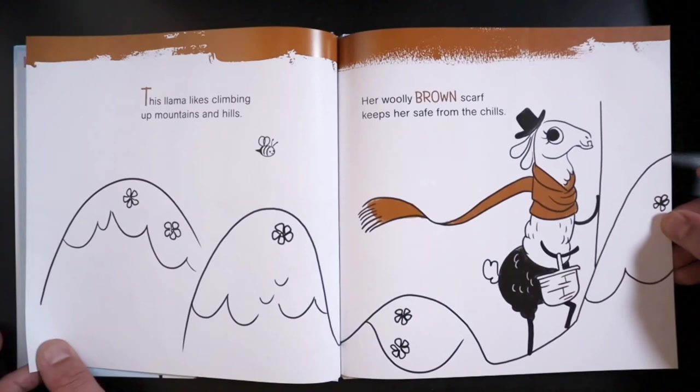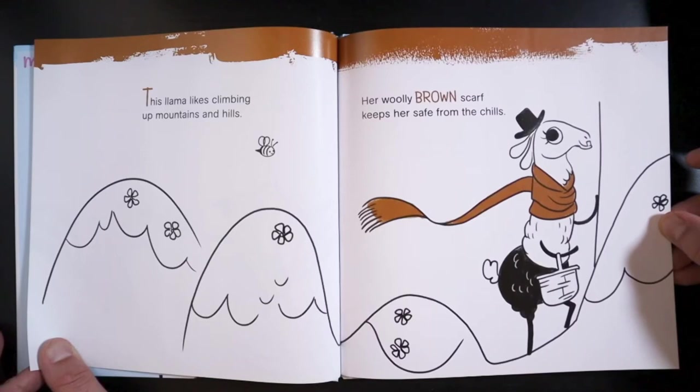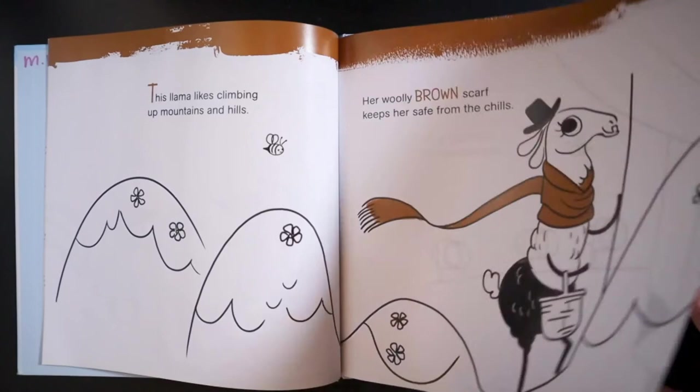This llama likes climbing up mountains and hills. Her woolly brown scarf keeps her safe from the chills.